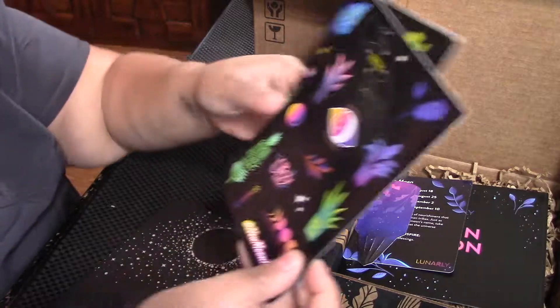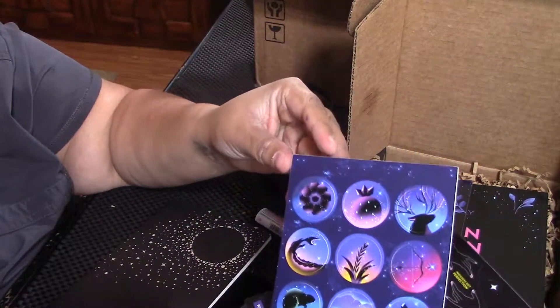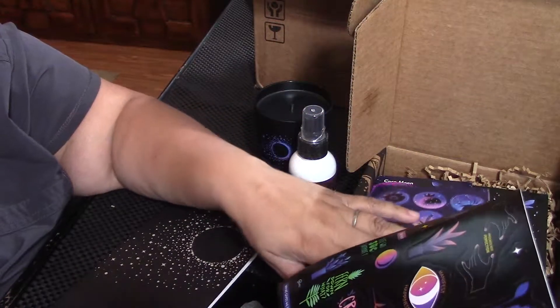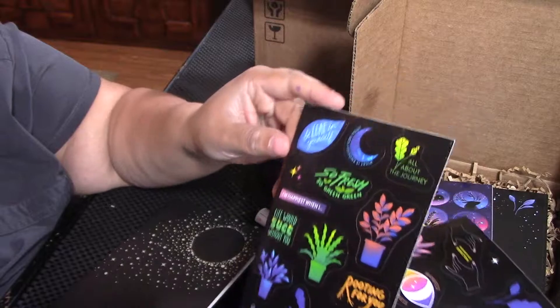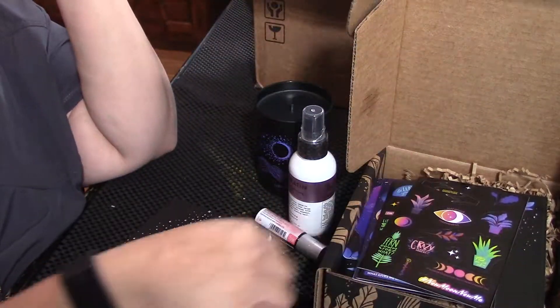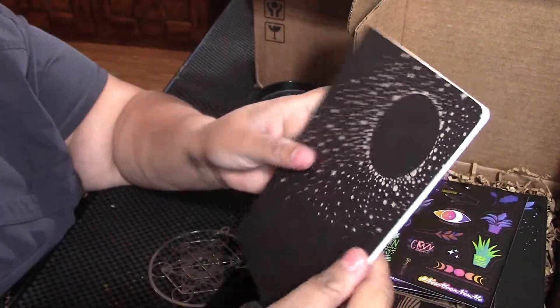We got some really pretty pretties. I love stickers — and it's all the moons. I love it. This is amazing. And little plants — it's so sassy. I love that. And then you got yourself a little new moon journal. Very beautiful, very simple and nice and very cool.